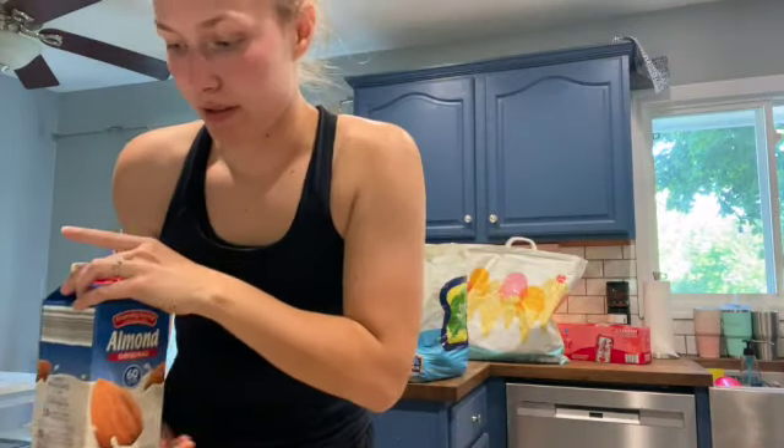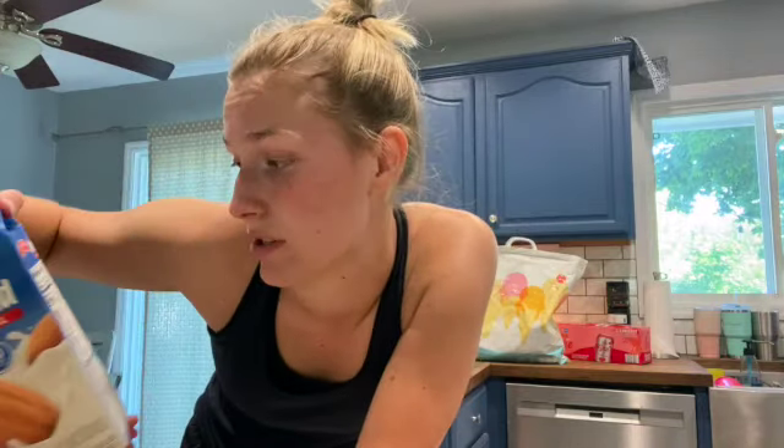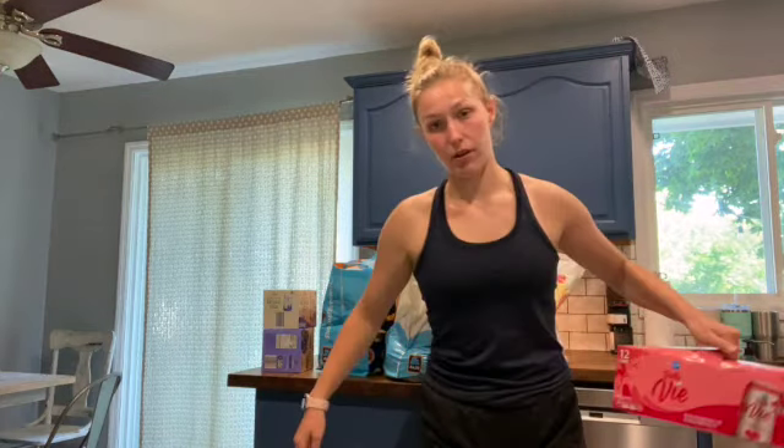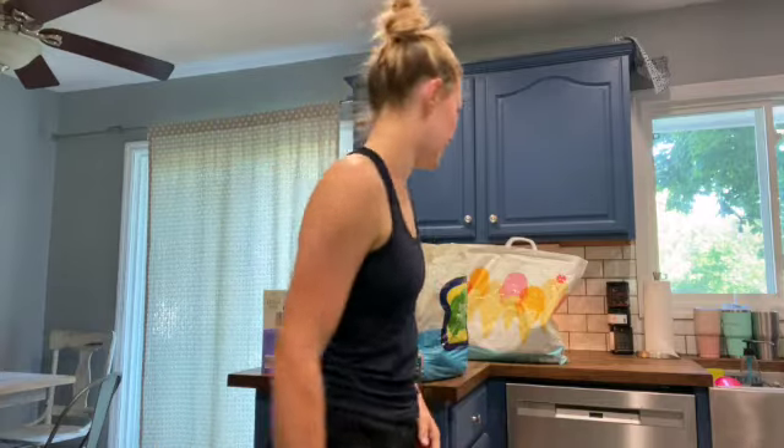Got the almond milk because — IBS. That's why. I always get the original because I don't like unsweetened — it's terrible — but I don't like the vanilla one either, so original it is. 60 calories per cup, which is not terrible. And then, because I can't just drink regular water all day, sparkling water. This is a new one — strawberry. They usually only have grapefruit, lime, and lemon. This one looks good; we'll be figuring that out.